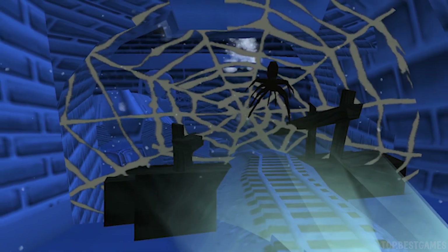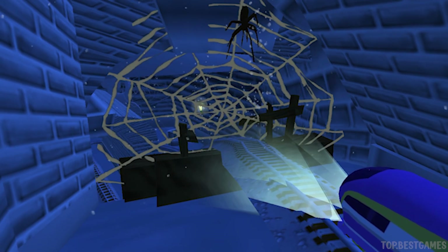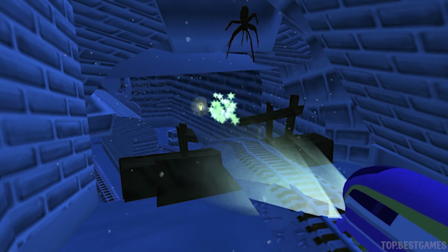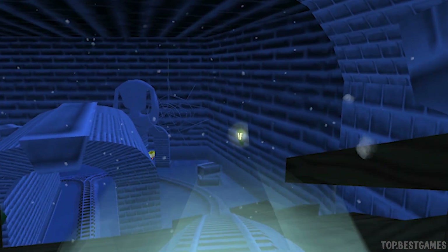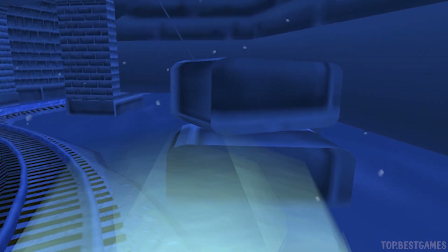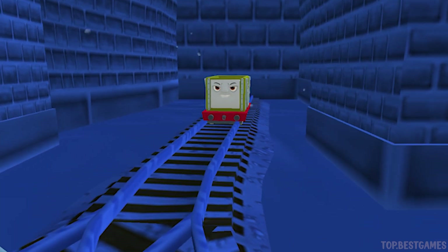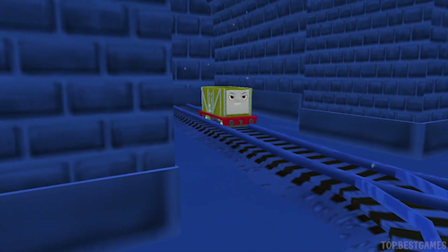A spiderweb! Spooky. Time to break it. That's perfect. Here it is. Tap, tap. Good job.